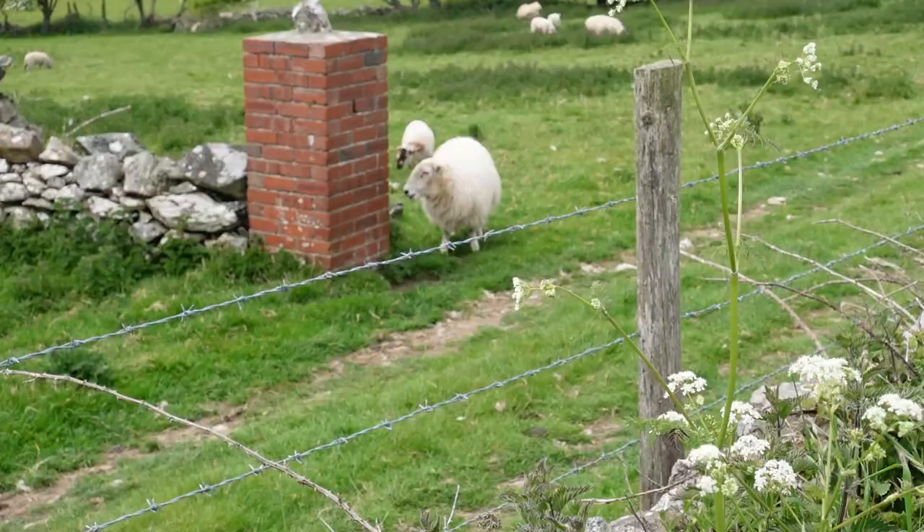The next port of call is a place called Porthwen, which I believe is a rocky beach in a cove, with some beautiful ruined buildings from a historical past where there was a lot of engineering activity.